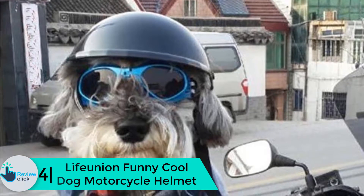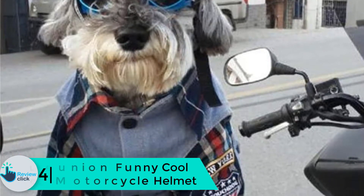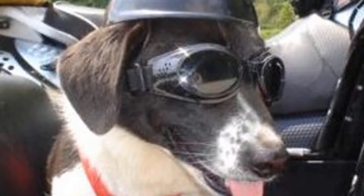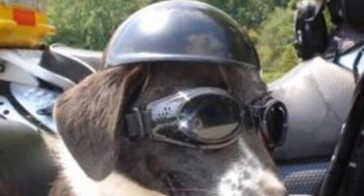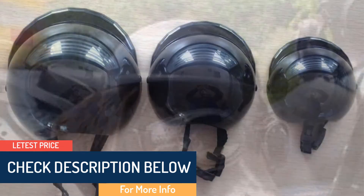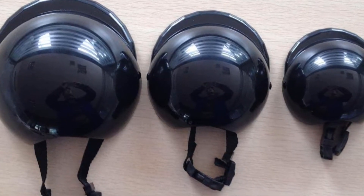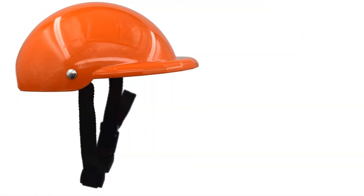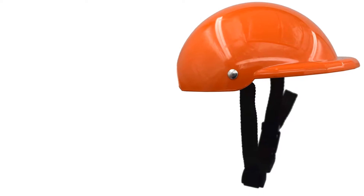Moving on, at number 4 we have the Life Union Funny Cool dog motorcycle helmet. If the intention is to give your pet additional protection on a motorcycle ride while it stays strapped to your backseat, the Life Union makes a good choice and is also suitable for other small pets. In terms of design, this dog helmet is perfect for minimalists who keep functionality over style. It offers four bold and bright colors — black, orange, pink, or purple.